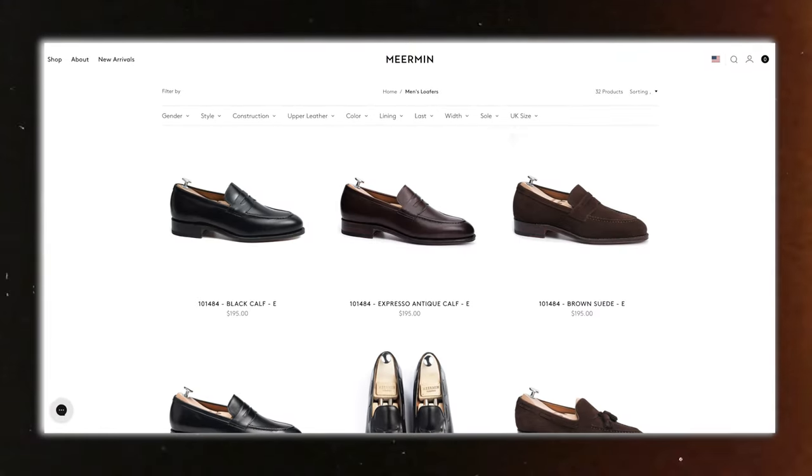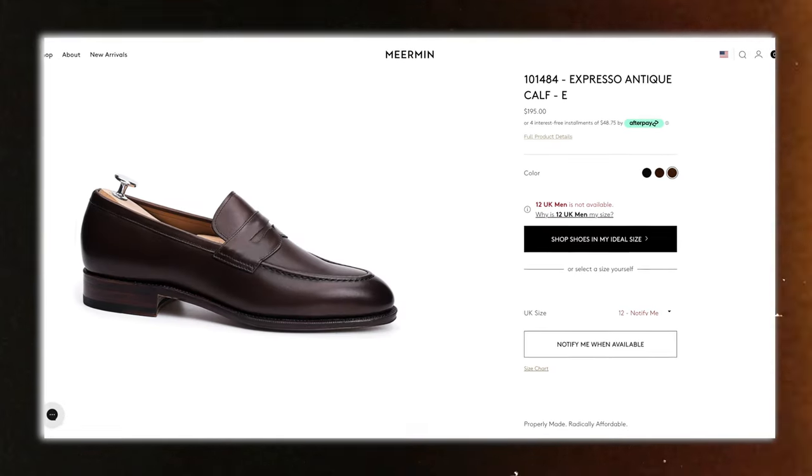If you want to buy them new, a really good brand is going to be Meermin. I'm not exactly sure how to pronounce it — not sponsored, by the way — I just think they make fantastic shoes.